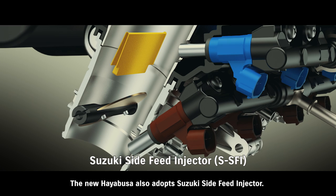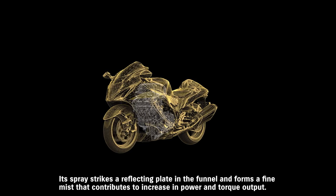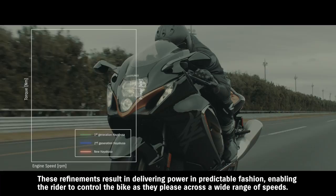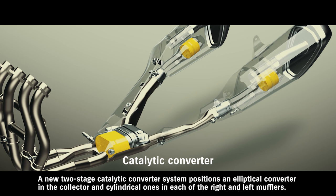The new HAYABUSA also adopts Suzuki's side-feed injector. This new dual-injector design places the secondary injector at an angle on the side of the intake funnel. Its spray strikes a reflecting plate in the funnel and forms a fine mist that contributes to an increase in power and torque output. These refinements result in delivering power in a predictable fashion, enabling the rider to control the bike as they please across a wide range of speeds.